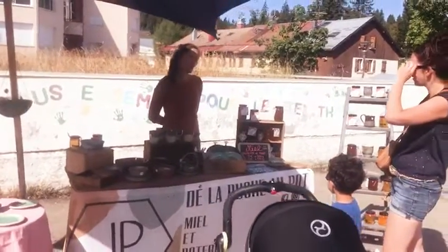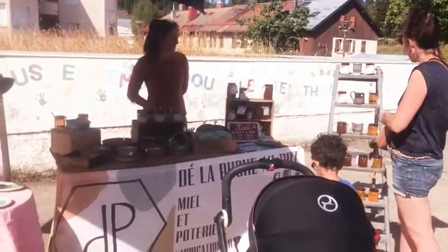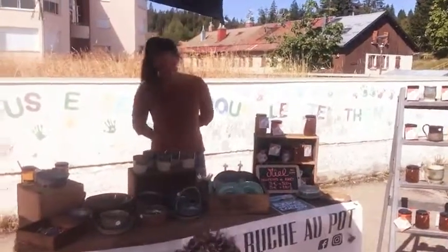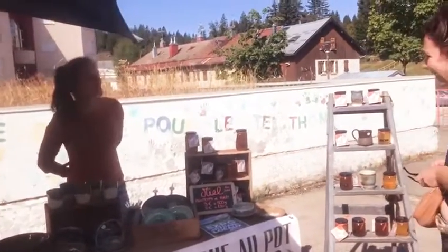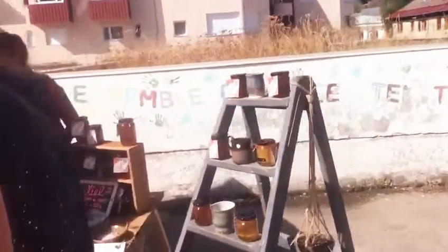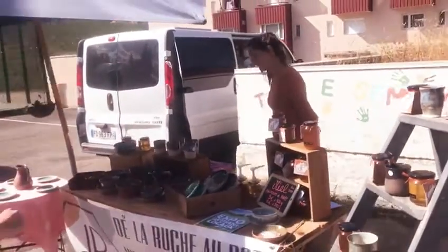So now I am in front of a stand here. The lady is selling honey — I just bought one. Honey here, just trying to show you the honey she's selling. Honey is good for life.